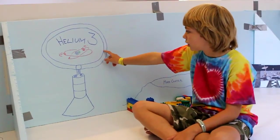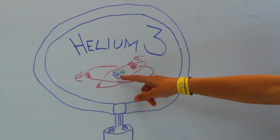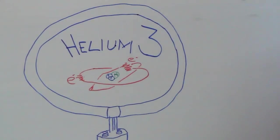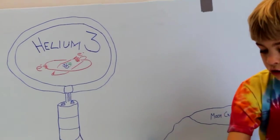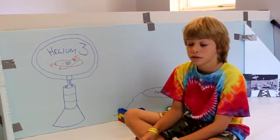Here we have our helium-3 with the protons, the neutrons, and the electrons going around. It's called helium-3 because there are three little things in the middle. One of our missions is to shoot a little ball into the loop. So that's it for the helium-3.